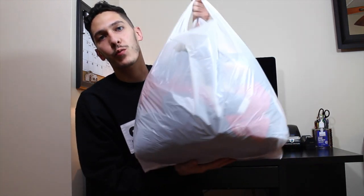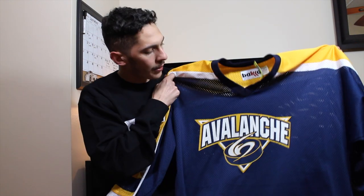What is up YouTube, we are back again with another thrift haul video. I hit up one store for about 30 minutes and this is what I found, so let's pretty much just jump right into it.